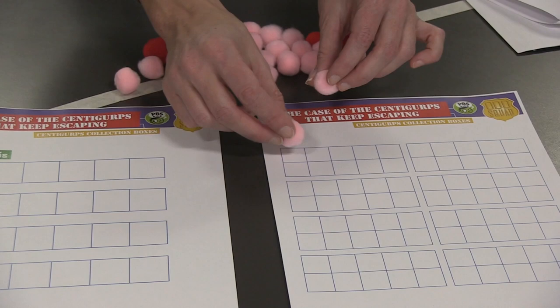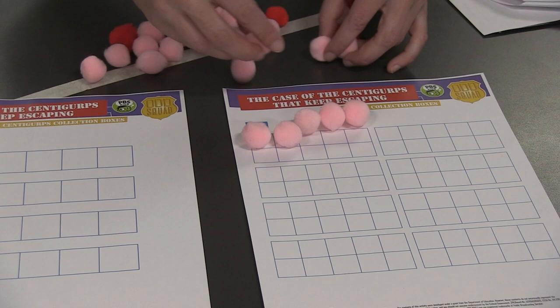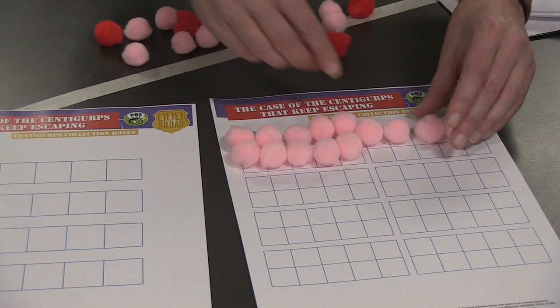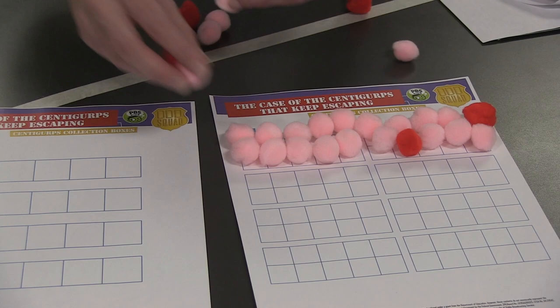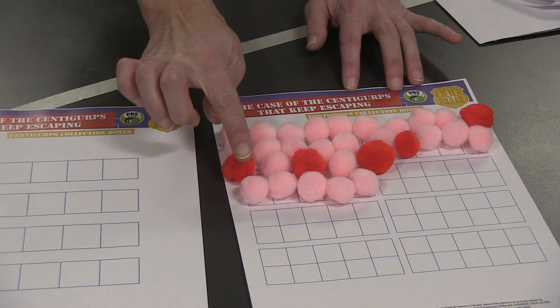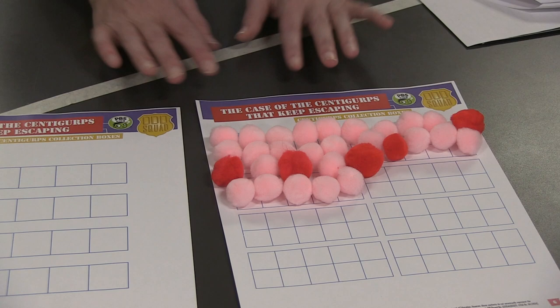Let's put one Centigurp in each of the squares on our tens sheet: one, two, three, four, five, six, seven, eight, nine, and ten. See, that went a little bit faster than counting by five. We already know we have ten there. Let's continue filling out our sheet, putting one Centigurp in each of the boxes — that's another ten. And then one more row: one, two, three, four, five, six, seven, eight, nine, and ten. So we have three boxes of ten here — ten, twenty, thirty Centigurps. See how much faster that was to skip count by tens!